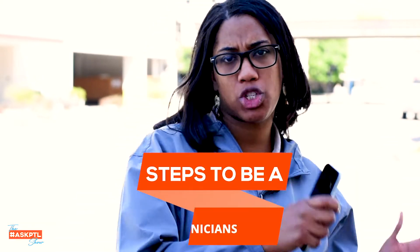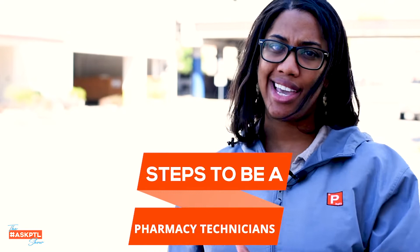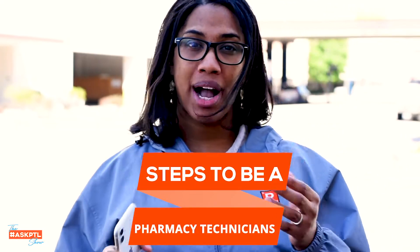Hey guys, this is Onisha Biggs of PharmacyTechLessons.com, and today on the Ask PTL show we're going to be talking about how do you become a pharmacy technician from start to finish. We're going to talk about A to Z — a basic streamlined process that you need to utilize and take.